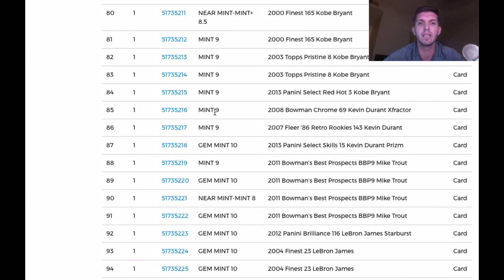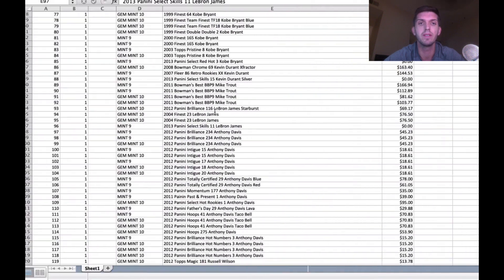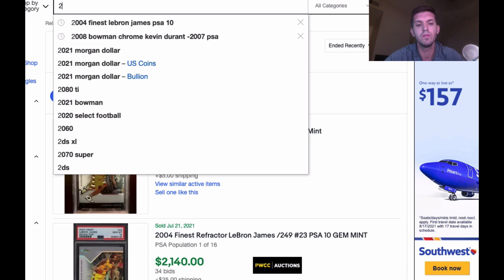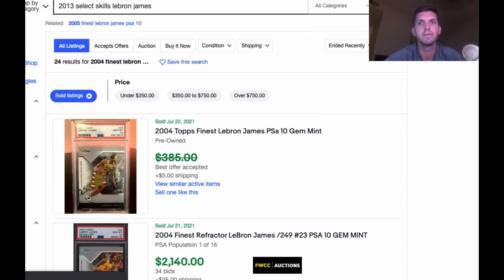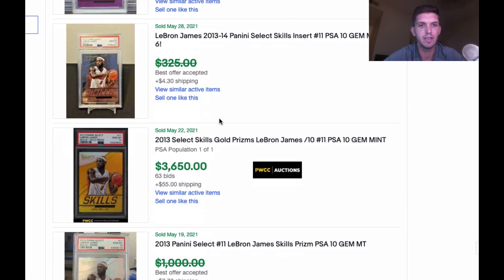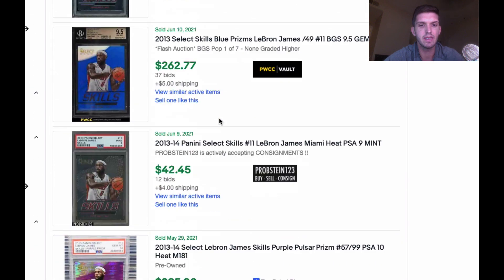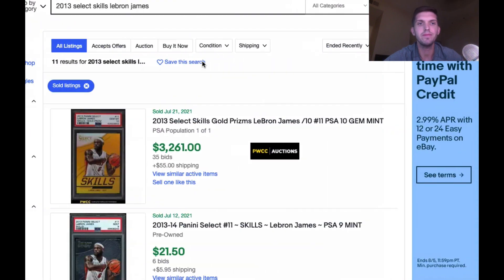This is going to be a rare card — Select Skills LeBron. I had this coming back a 9, and it came back a 10. Beautiful! Searching 2013 Select Skills LeBron James PSA — this card came back a 10, and I don't see any 10s listed, only 9s. That's awesome.